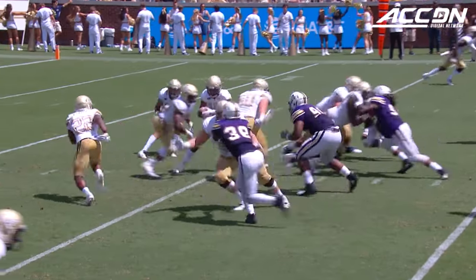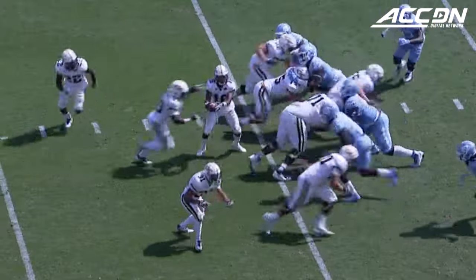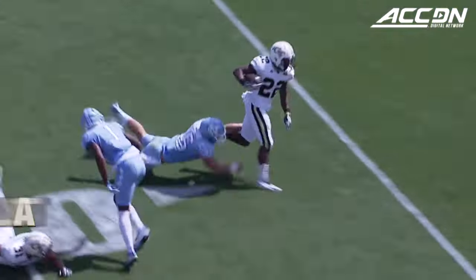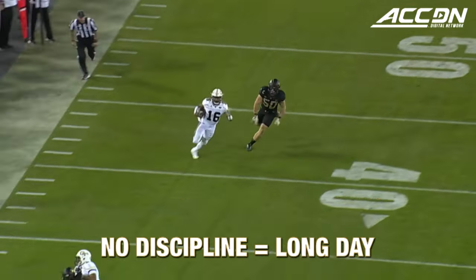There's a lot of options — that's why it's called the triple option. We can run the same play four different ways and it'd be completely different each way. If the defense is not disciplined with their eyes, they will not be able to stop it. There's a lot of moving pieces, a lot of motion. If you're not disciplined on defense, you're going to have a hard time stopping it.